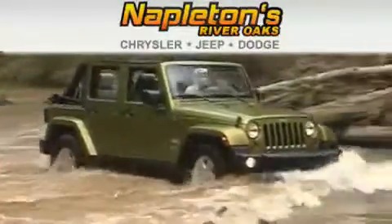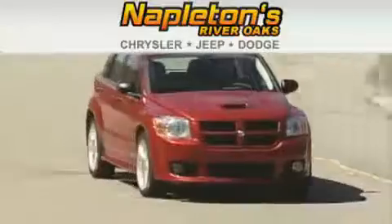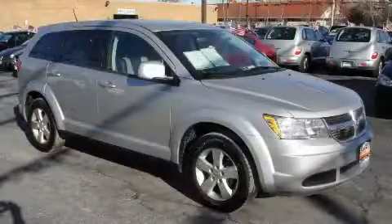Another fine vehicle offered by Napleton's River Oaks Chrysler Jeep Dodge. This is a 2009 Dodge Journey — plenty of space for what you need.